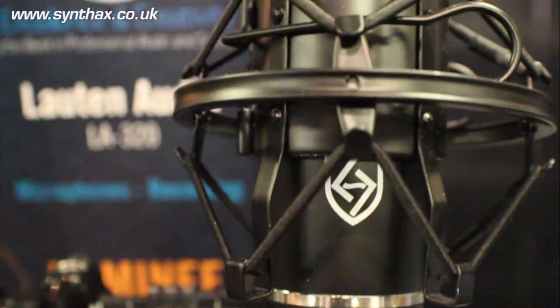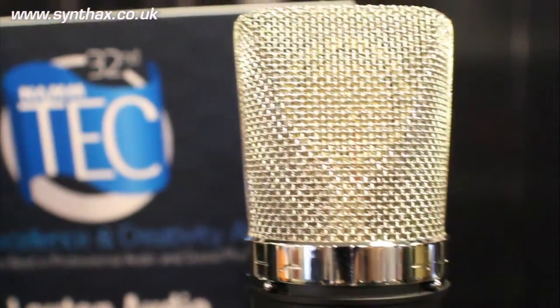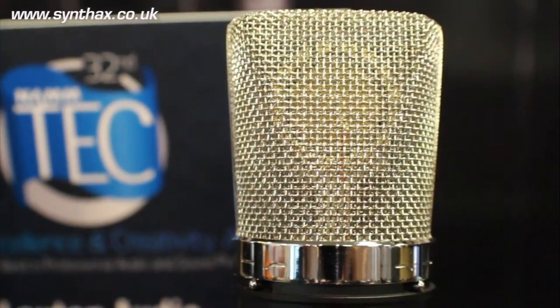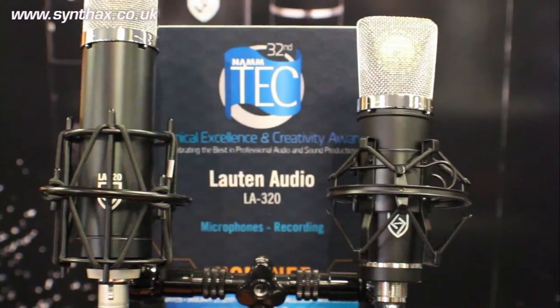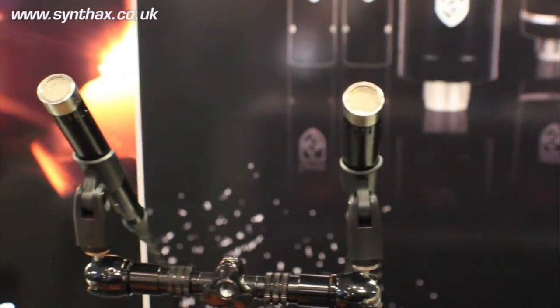Next, we have our LA220, which is a large diaphragm FET condenser microphone. This also has the high cut and low cut feature at the same point — 15k. The Series Black has had a great welcoming and good following. We've been receiving awards and nominations, and they're all affordably priced.